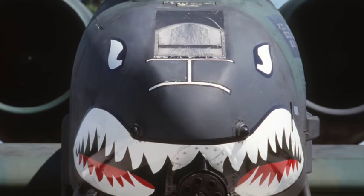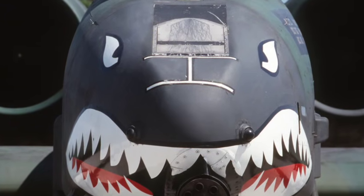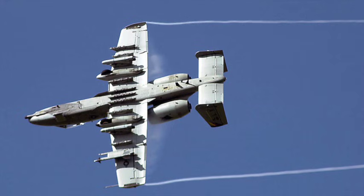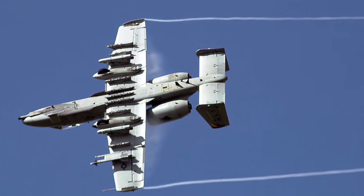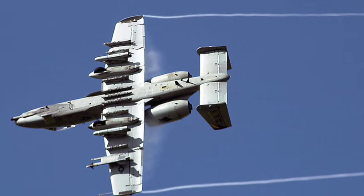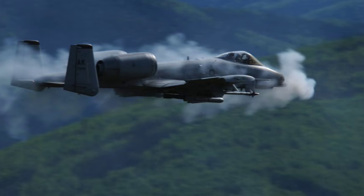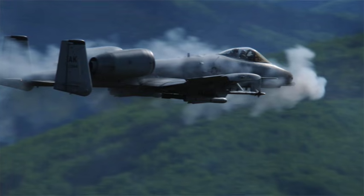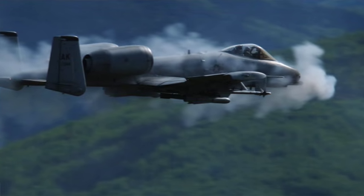When the A-10 entered service in 1976, it brought a new level of precision and survivability to the battlefield. Flying low and slow compared to fighters, the Warthog could linger over combat zones for hours, loitering patiently until ground forces called for help. Its pilots loved its forgiving handling and the ability to maneuver tightly, even at low altitude. Ground troops praised it for being the aircraft that always showed up, no matter the weather, terrain, or intensity of enemy fire.